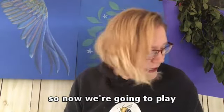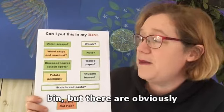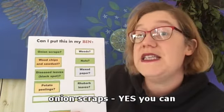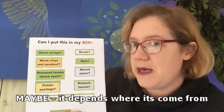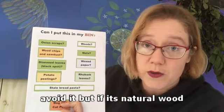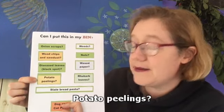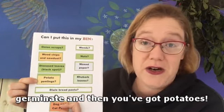Now let's play a little bit of 'can I put this in my bin?' There are common questions that come up for people around composting, so let's go through them. Onion scraps - yes, you can; chop them up and put them in, but in small doses. Wood chips and sawdust - maybe; it depends on where it's come from. If it's treated wood, avoid it, but if it's natural wood, that's fine. Diseased leaves like black spot on your roses - no, because you could potentially spread that through your garden. Potato peelings - yes, you can, but if your compost doesn't get hot enough it might germinate and you've got potatoes growing, though that might be okay for you.